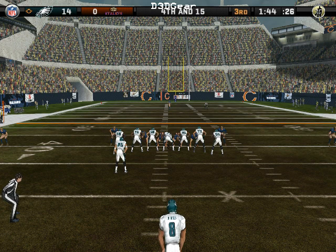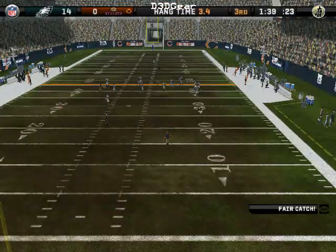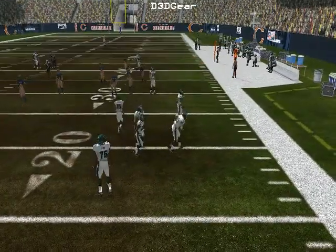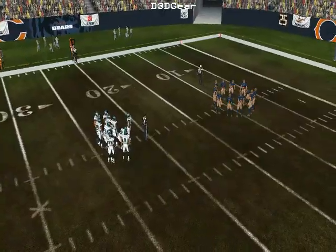Unable to get anything going on that series, they'll have to punt it away. He waves for the fair catch. Now you start to look around and figure — who are the go-to guys? The guys who can respond and get this game close again.